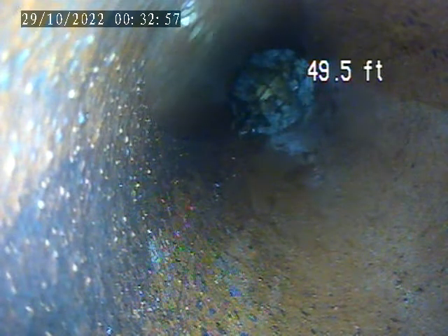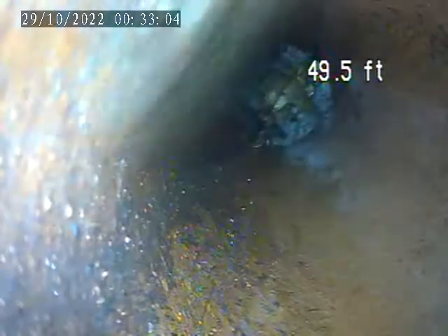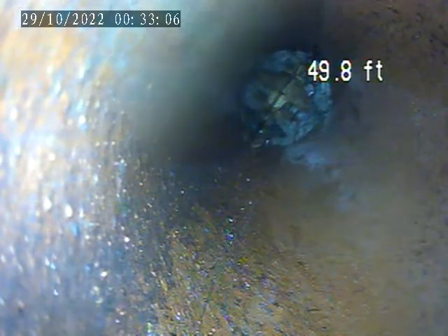Currently have the camera down to a collapsed section of the pipe. It's completely full of rocks and dirt.